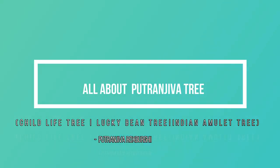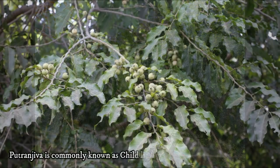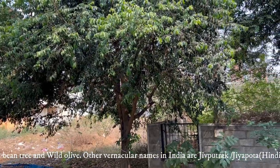Welcome to my video. In this video, I will be speaking on a medicinally very important and also graceful tree called Putranjiva, commonly known as child life tree, Indian hamlet tree, lucky bean tree, and wild olive.